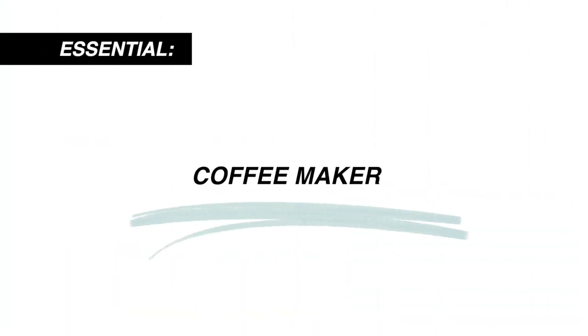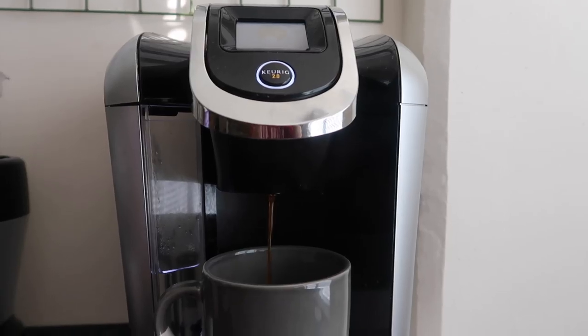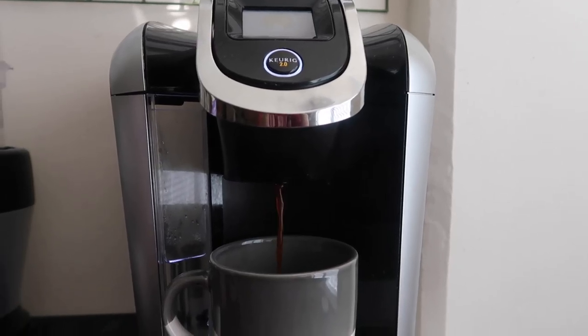A mini fridge is essential, and I also recommend having a freezer attached to it for when you want ice cream, frozen Trader Joe's meals, or frozen fruit. Make sure your mini fridge also has a freezer. A coffee maker is an essential for me. A lot of people are steering away from Keurigs, even though I feel like it's a dorm essential. You can get a Keurig, or if you want to be more environmentally friendly, get a coffee maker that doesn't take the plastic K-cups. Or if you want to be really bougie, get an espresso machine because they make lattes.